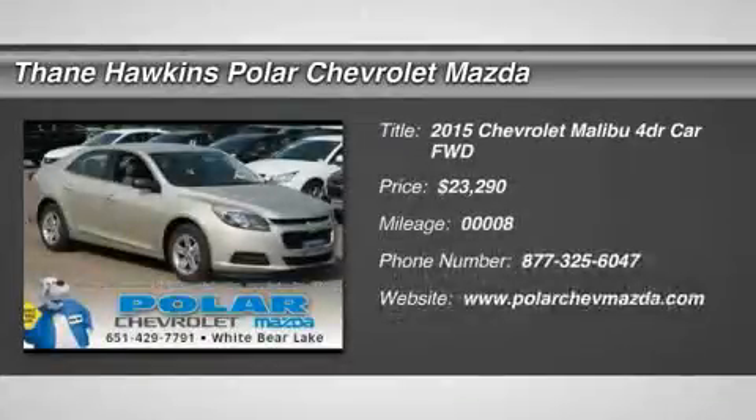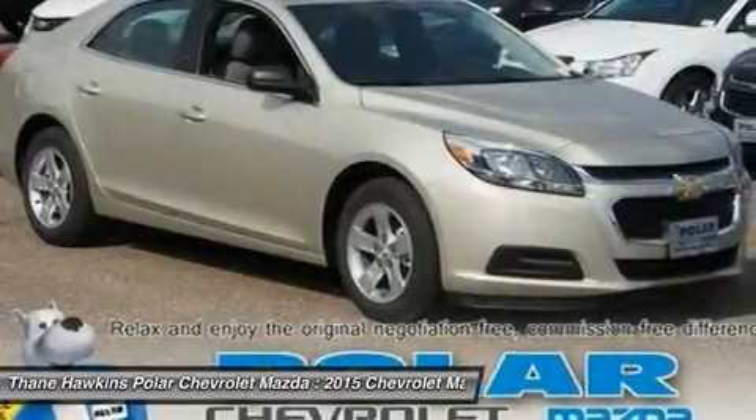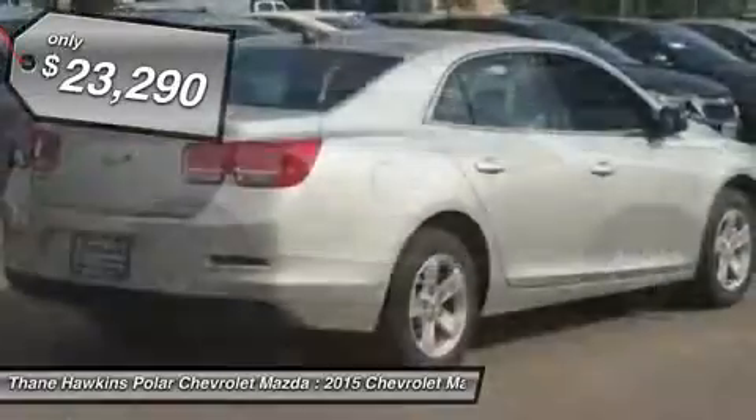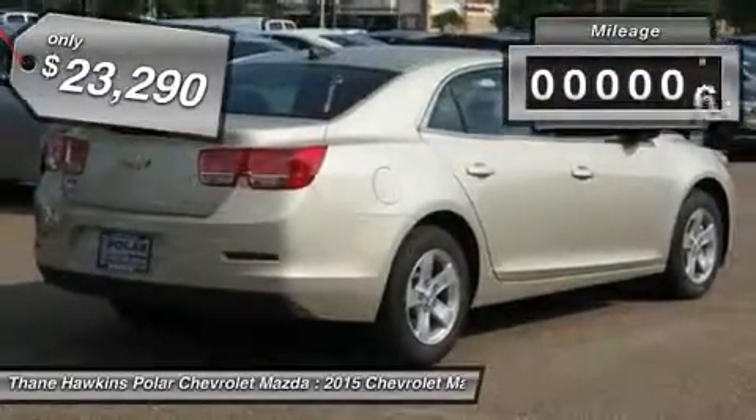The 2015 Chevy Malibu — a combination of performance and fuel economy. The Malibu is a great commuting car and is priced below $25,000. This vehicle has less than 100 miles.